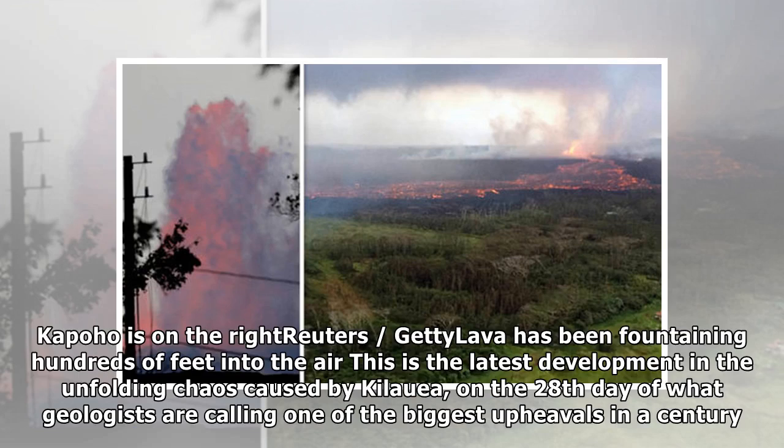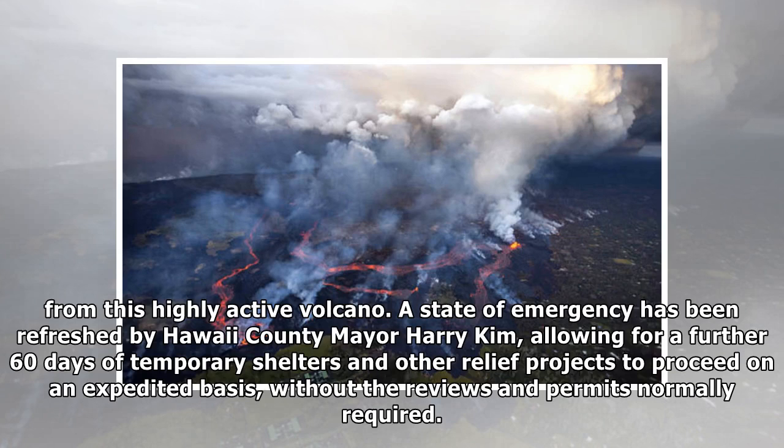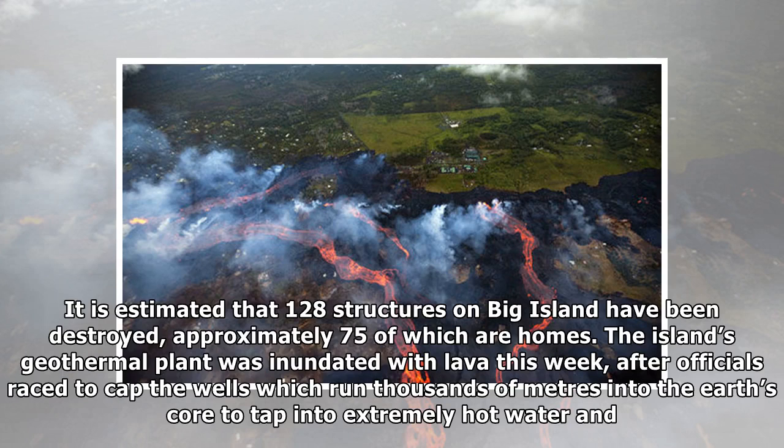Lava has been fountaining hundreds of feet into the air. This is the latest development in the unfolding chaos caused by Kilauea, on the 28th day of what geologists are calling one of the biggest upheavals in a century. A state of emergency has been refreshed by Hawaii County Mayor Harry Kim, allowing for a further 60 days of temporary shelters and other relief projects to proceed on an expedited basis, without the reviews and permits normally required. It is estimated that 128 structures on Big Island have been destroyed, approximately 75 of which are homes.